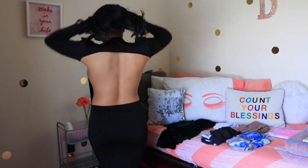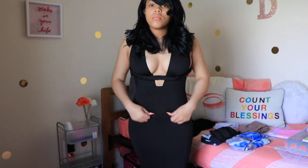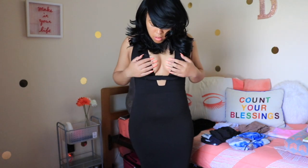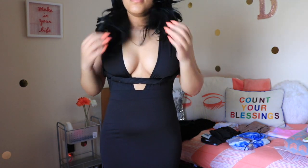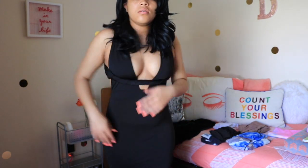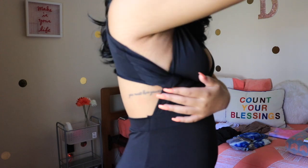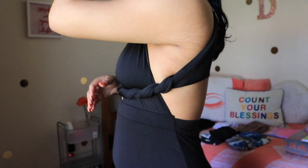I wasn't happy with how low the V went, so I didn't want to just throw the dress away. I tried to finesse it — twist it, tie it around, do this thing to it — which I think is really really cute. It still has little flaps sticking out, but that's probably how I'm going to wear it. I didn't end up wearing it to the party; I wore something a lot cuter, but I'm definitely keeping this dress.